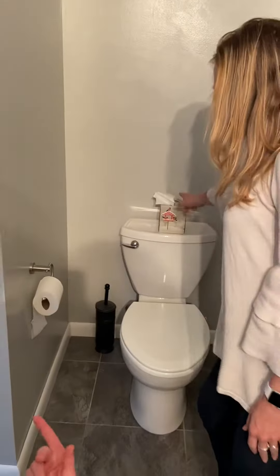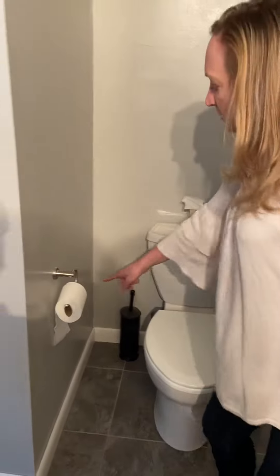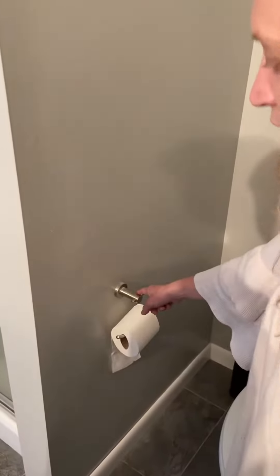What's this, Patrick? Toilet. What's this? Tissue. Awesome. What's this? Toilet paper. What's this? Toilet paper holder. Great job.